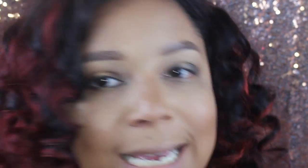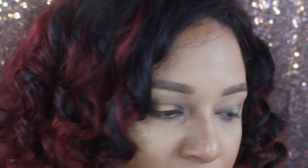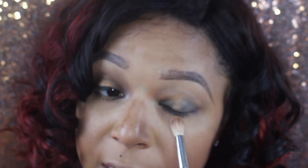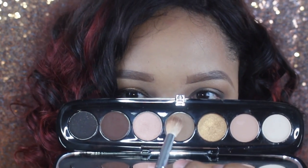I'm featuring the Marc Jacobs Iconic palette, but it does not have the transition shade that I need, so I'm going to take Anastasia Beverly Hills Caramel and use that as my transition shade in between the dark brown Irony. After I start that transition, I'm going to go back into the Iconic palette and use the color Seeking — I'm going to put that on top of that shade.